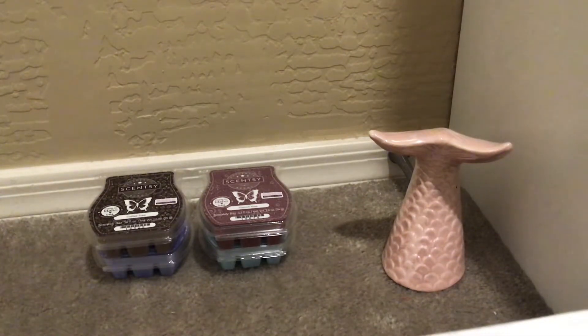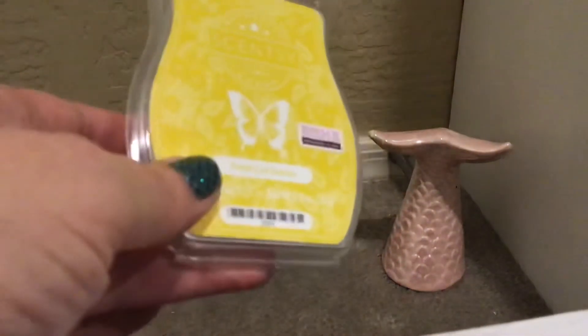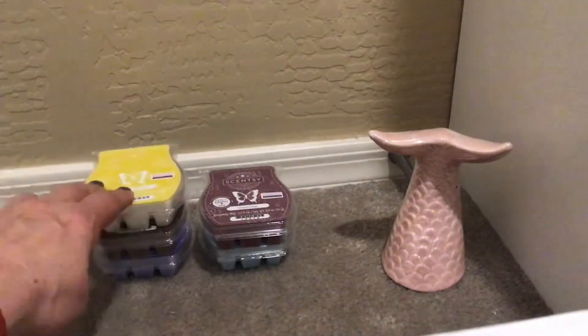Fresh Cut Daisies — a meadow awash in summer blooms: freshly cut grass and clover with daisies, buttercups, and ivy. You definitely get the clover, grass, and daisies. This isn't crazy strong but it's pretty. I would say if you're not a huge floral lover, this may be something to give a try. That does smell nice.